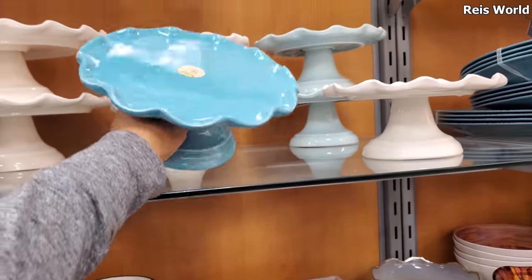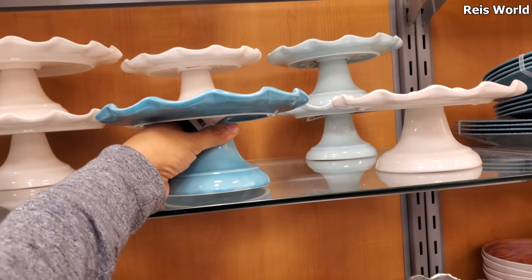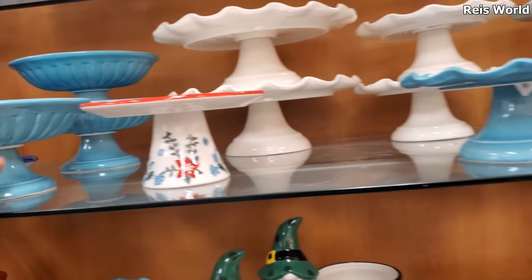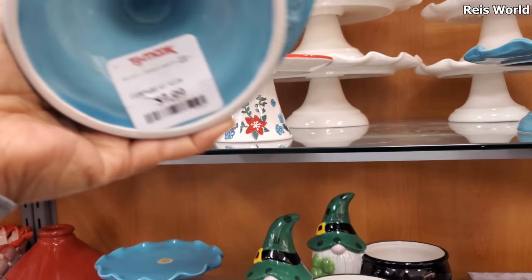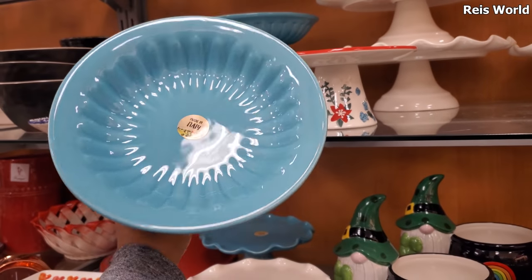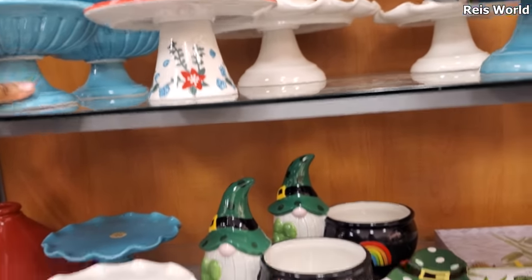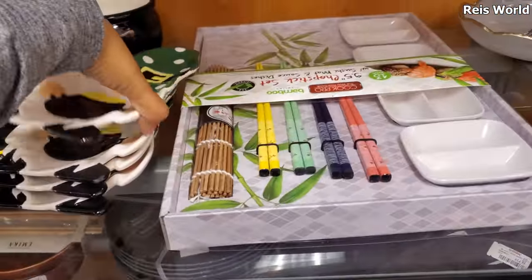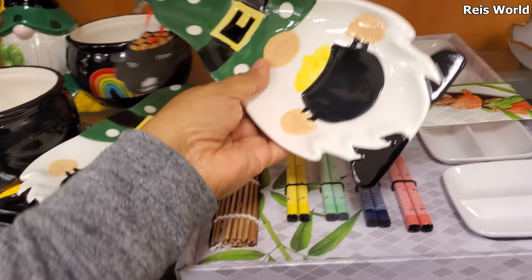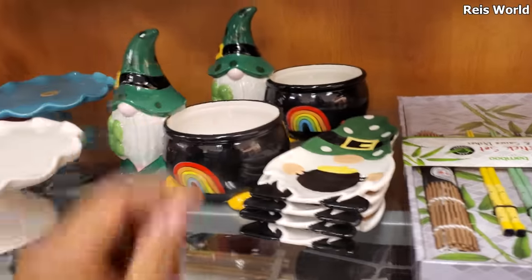I want to say Martha Stewart - no, I'm wrong - eight dollars, normally they're Martha Stewart. This one's a little different - let me pull this one out - eight dollars, made in Italy, kind of looks like a little bowl stand. Then we have some St. Patrick's Day. This one's 5.99 with the gnome and of course the rainbow.